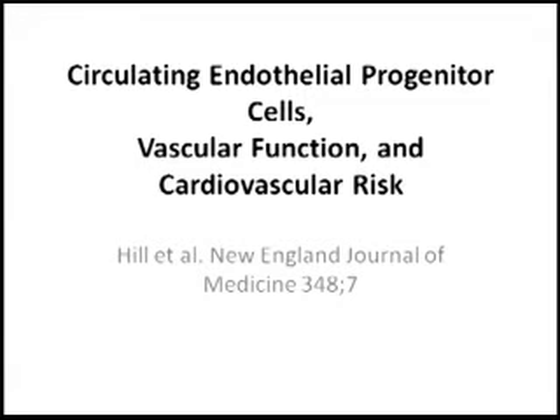One of the very important papers published, which basically set the stage for the study of circulating endothelial progenitor cells, was the paper discussed today, published in the New England Journal of Medicine. The investigators made a correlation between circulating endothelial progenitor cells and cardiovascular risk.